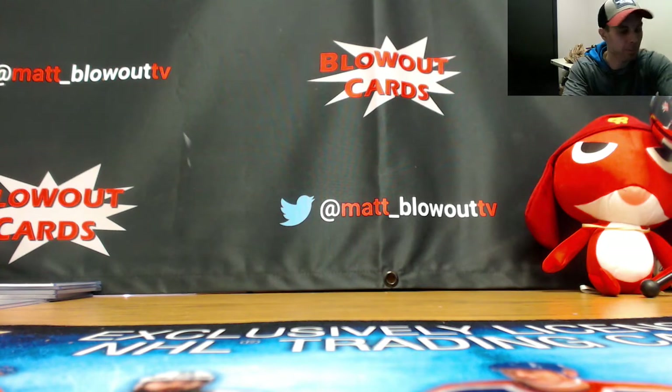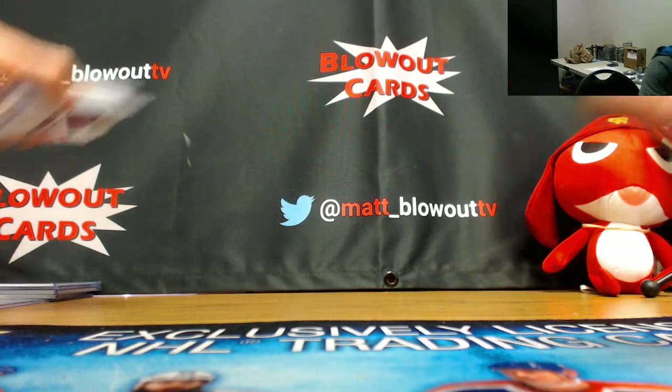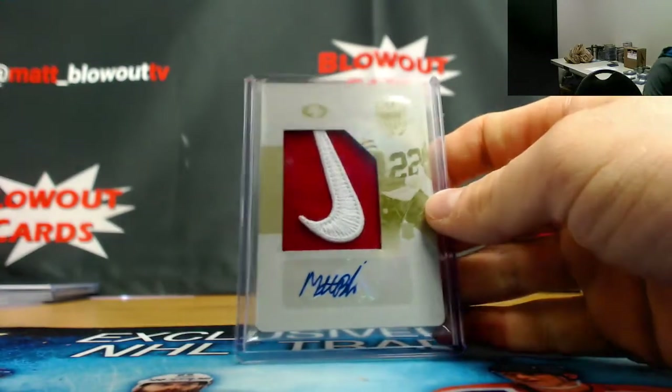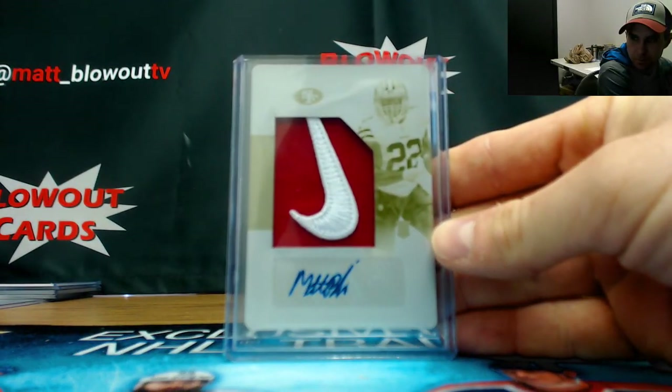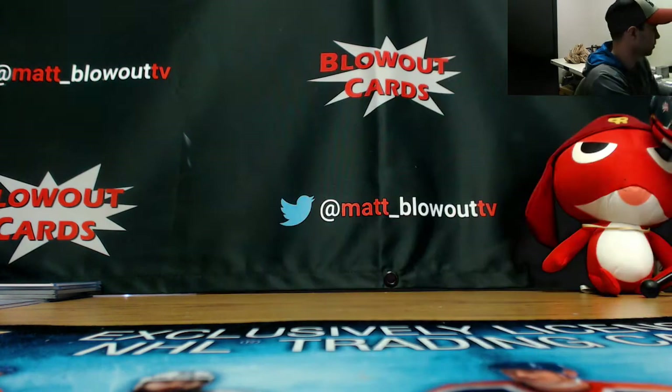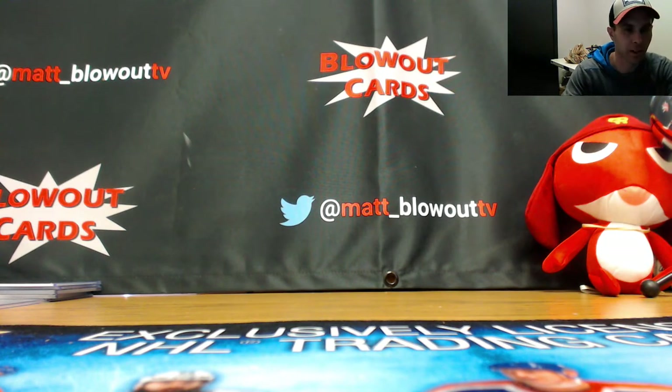They're going to take the Matt Breida Nike Swoosh. Matt Breida Nike Swoosh is the selection. Alright, that is off the board to NASA. Let's get the random done, guys. Good luck — switching over to our dice roll.